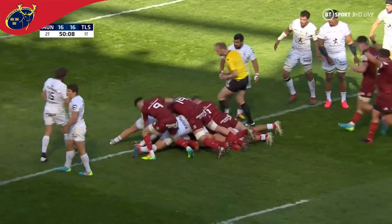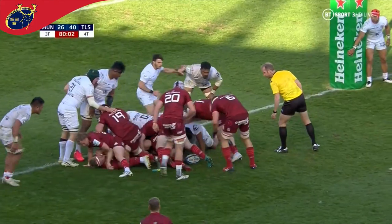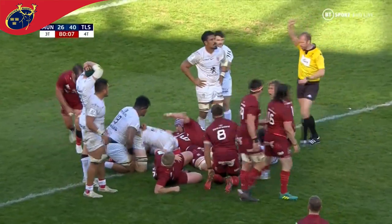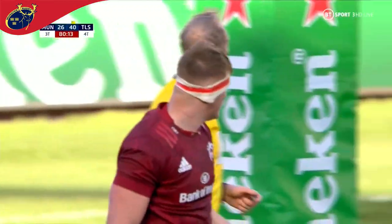Coombs trying to power his way through. He's got two on him and his shoulder is at the line — that looks good from here. Wayne Barnes can't quite see it clearly. Almost at the line, they get to the line and they get the try as well. 80 minutes are up, so it's of no consequence. Coombs with a second of the match.